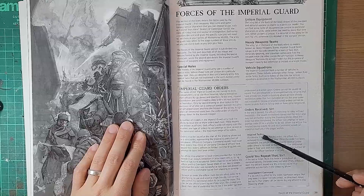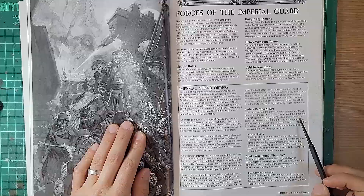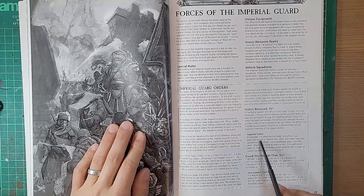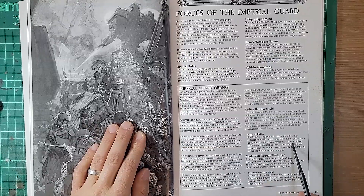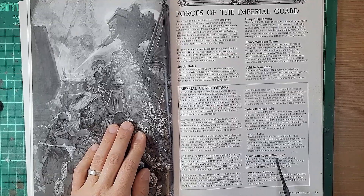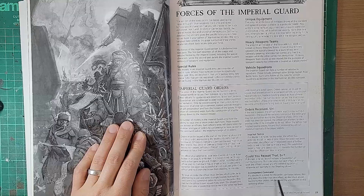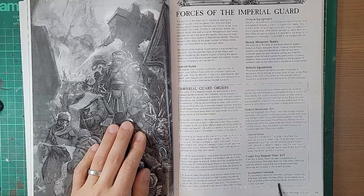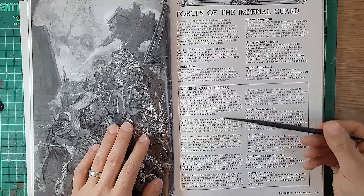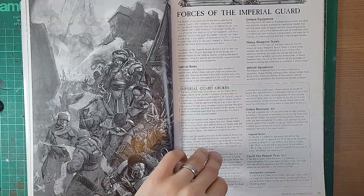There's more to actually making orders work - the unit which receives an order has to pass a leadership test. If they roll a double one, that allows some benefit. If they fail the test, they can't receive an order. And if they roll a double six, no orders can be issued at all in that phase - orders were given in the shooting phase back in this edition. So there's a lot more depth to orders, which is interesting because it's more steps to make things work in the first place.